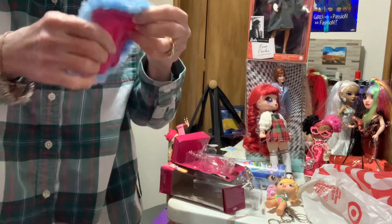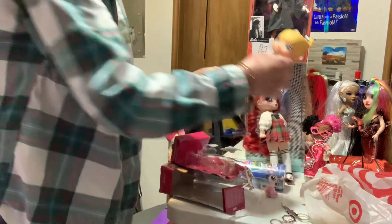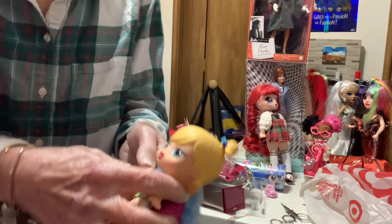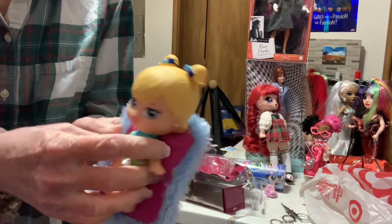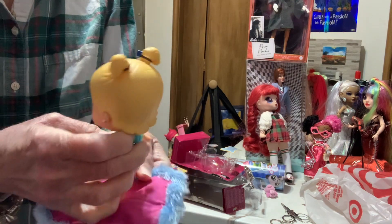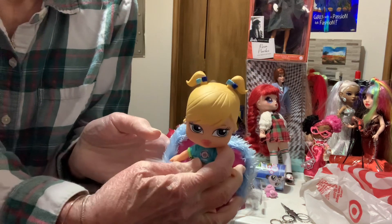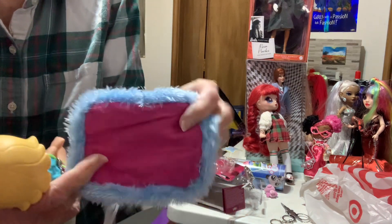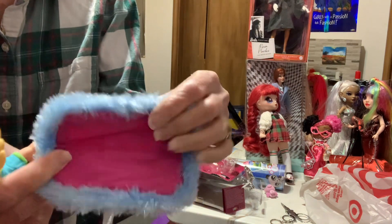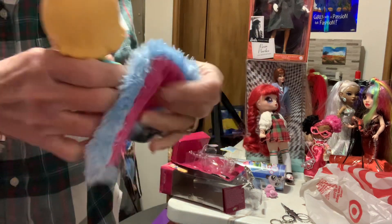So I've got all that, and then she comes with her little blanket — a little pink and blue blanket, really soft. That's cute.